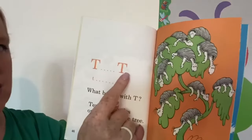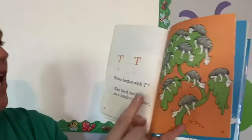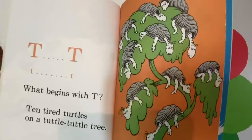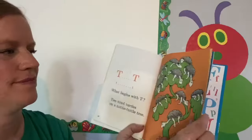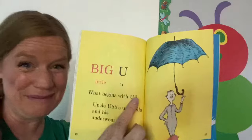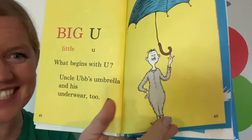T, T, T, T. What begins with T? Ten tired turtles on a tuttle-tuttle tree. Oh, look at them — they're all so sleepy. Big U, little U. What begins with U? Uncle Op's umbrella and his underwear too.